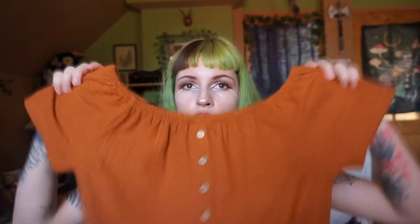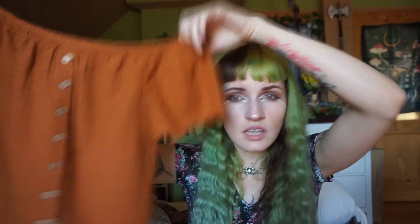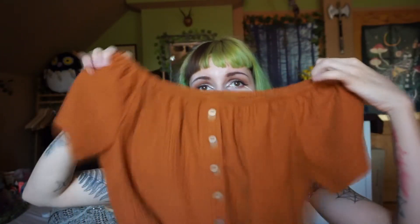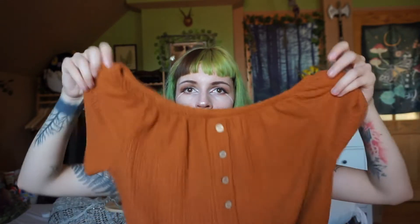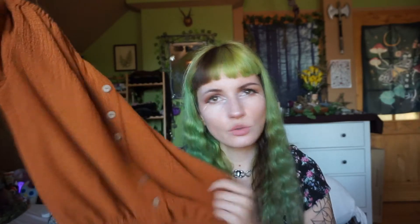Oh, I forgot — I have two more items to show you. The first is this top you may have seen me wear in some photos. I thrifted it last year and I've worn it a lot, but I think it looks way nicer now that I have green hair. It didn't really fit with ginger hair because they just blended together. It's a really nice cute blouse — it's kind of a rusty orange color, which I really like.